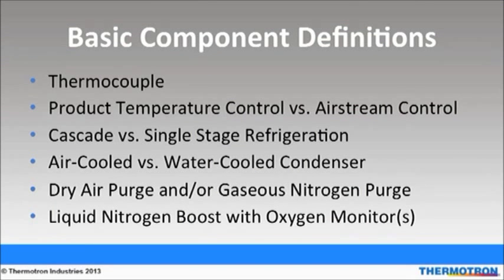Now I'll go over a few chamber component definitions. A thermocouple is a movable device that measures temperature. Product temperature control maximizes stress on the product through the chamber's control system and optimized air flow. Airstream control measures the air temperature at the outlet source of the air supply. Product temperature control measures the product's temperature. Cascade refrigeration systems consist of two compressors that allow the chamber to go to minus 70 degrees Celsius. Single stage refrigeration consists of one compressor that allows the chamber to typically go to minus 40 degrees Celsius.